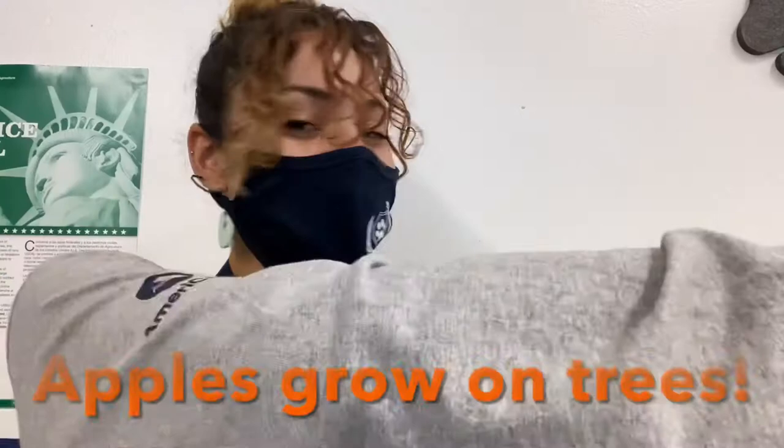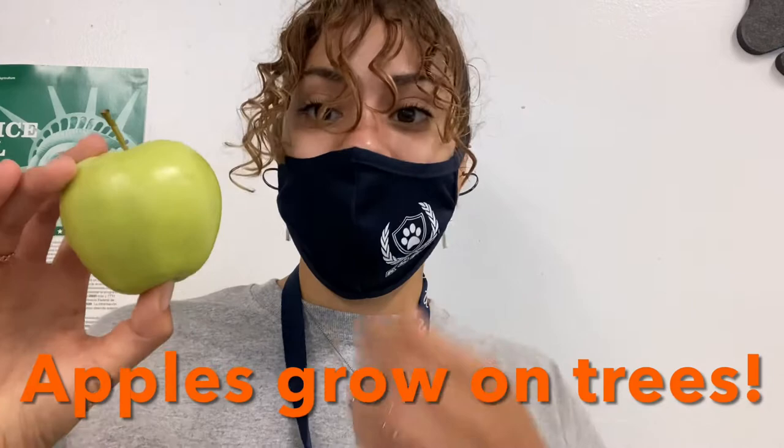Hi friends, it's me Miss Liz. I'm here at Kendall Elementary School and I'm here to talk about our fruit of the week which is ginger gold apples. We know that apples are fruits because they have seeds inside, which we'll see in just a moment, and apples grow on trees, so apples are fruits.